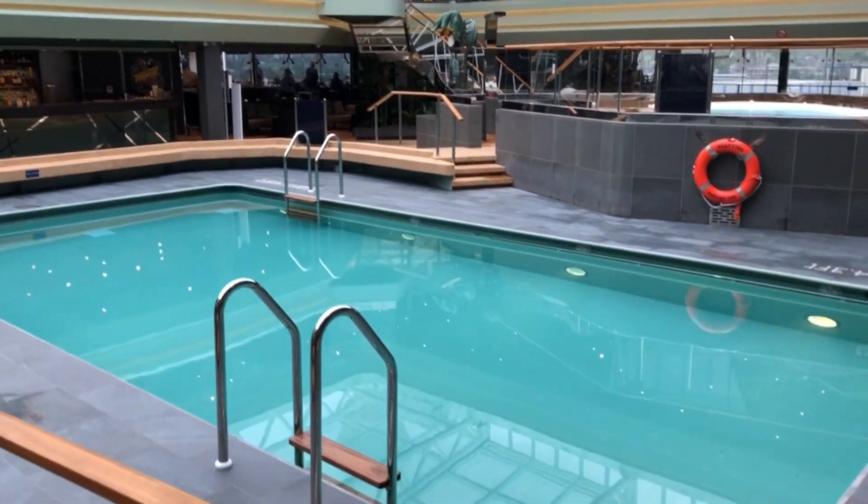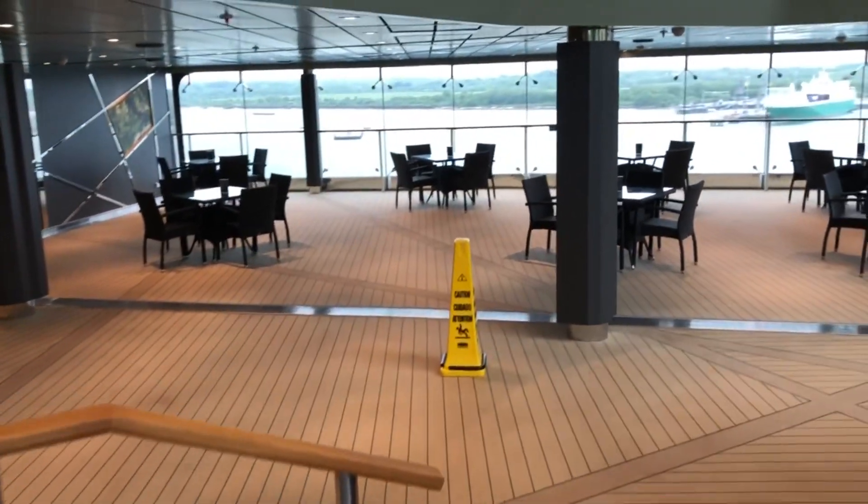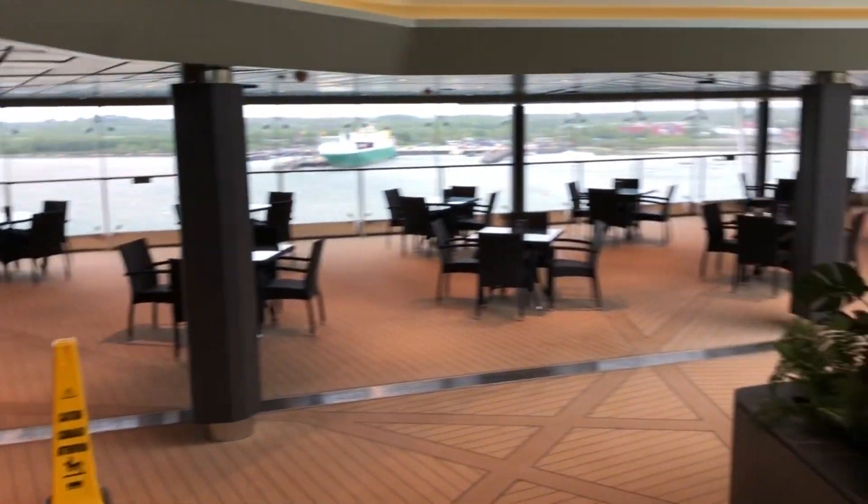So this is the tropical pool. I think it's going to be very popular on our cruise, to be honest with you. And there's some lovely views there — we can have a drink as well.